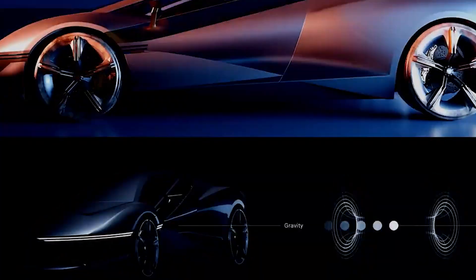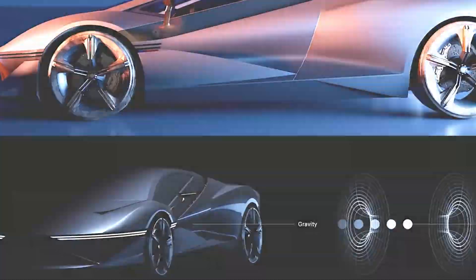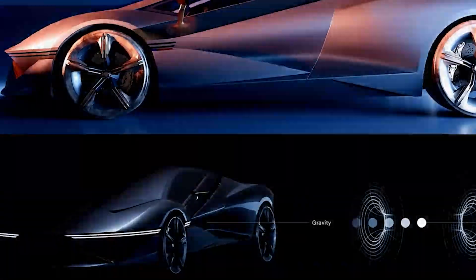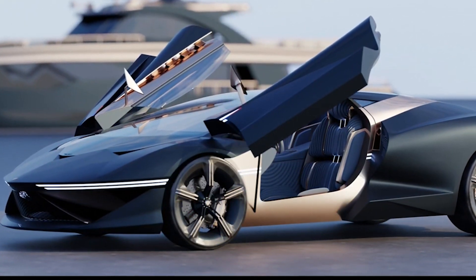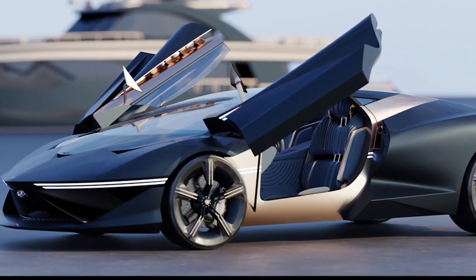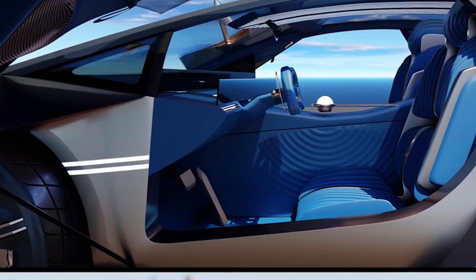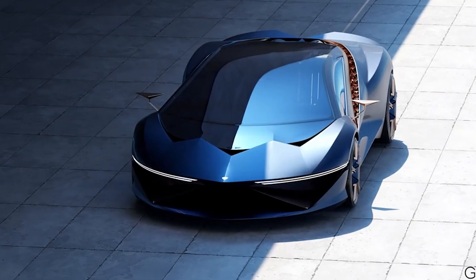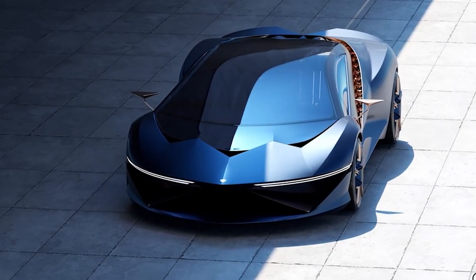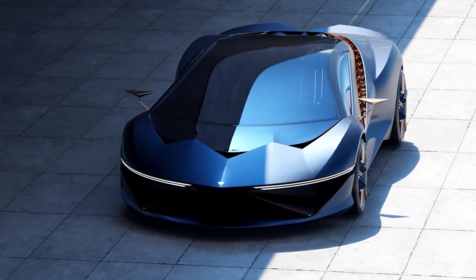The use of hydrogen as a fuel source marks a departure from the conventional reliance on gasoline, presenting an exciting glimpse into a cleaner, greener future for high-performance vehicles. As environmental concerns intensify, the G1's commitment to a hydrogen hybrid powertrain asserts itself not just as a technological feat, but as a conscientious choice in the pursuit of automotive excellence.